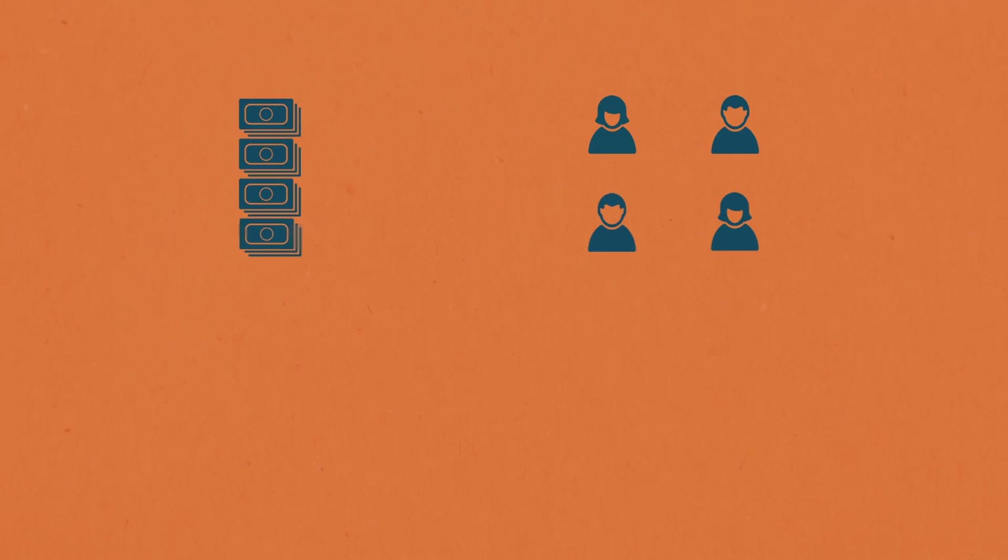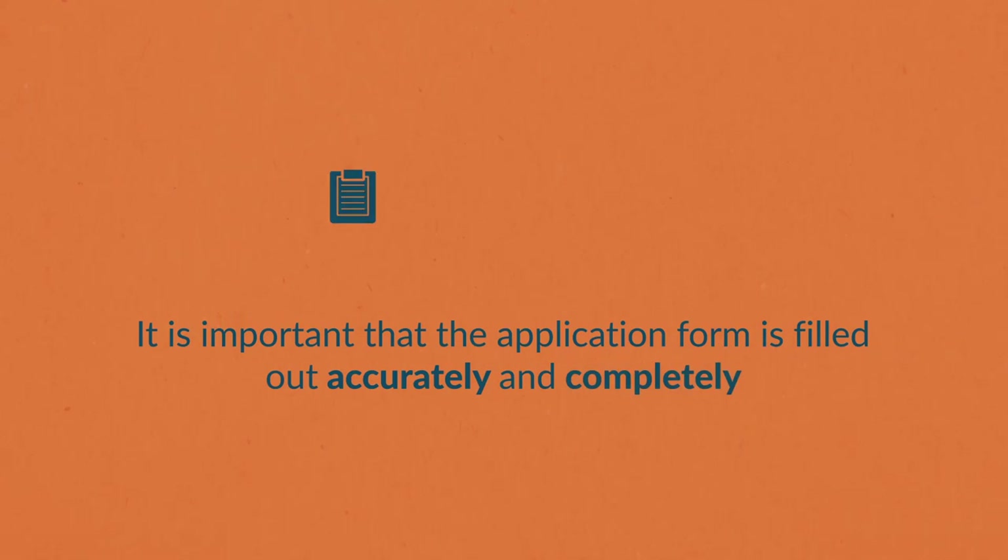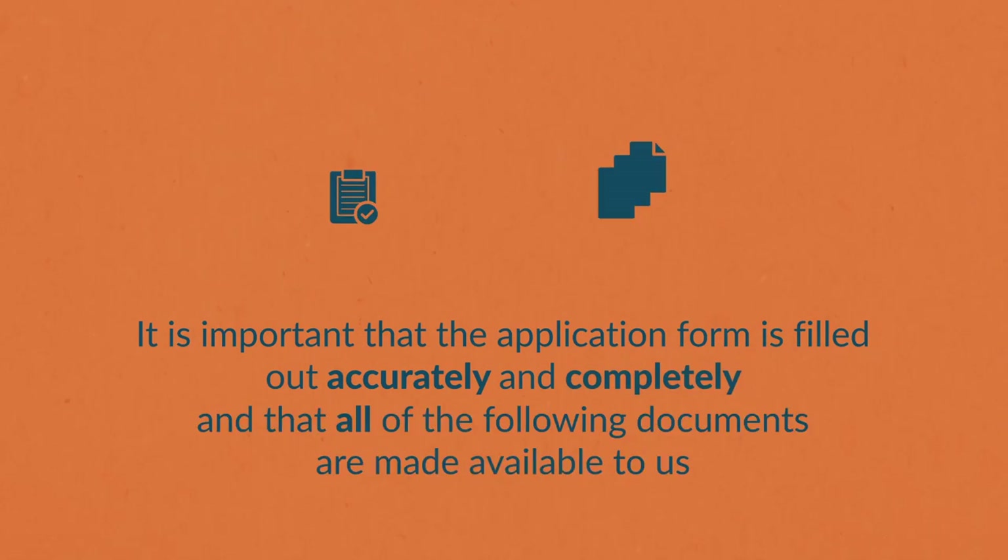The application process is there to ensure that the fund supports as many students with urgent need as possible. It is important that the form is filled out correctly and that all required documentation is made available so your application has the best chance of approval.